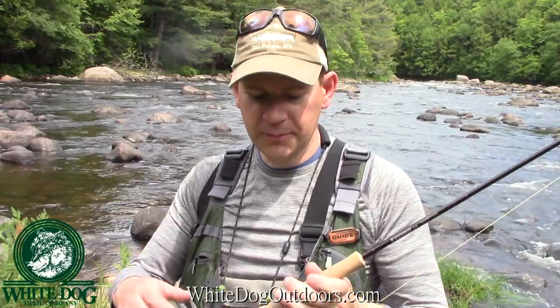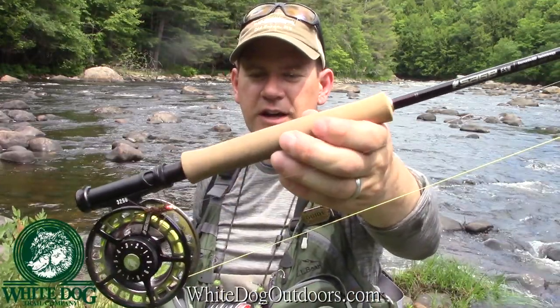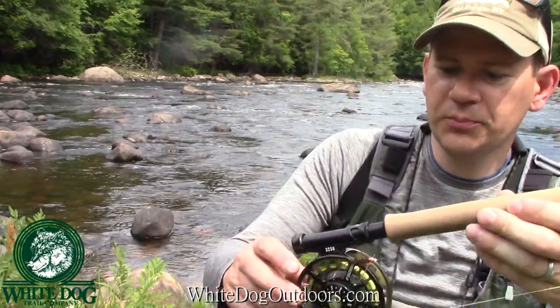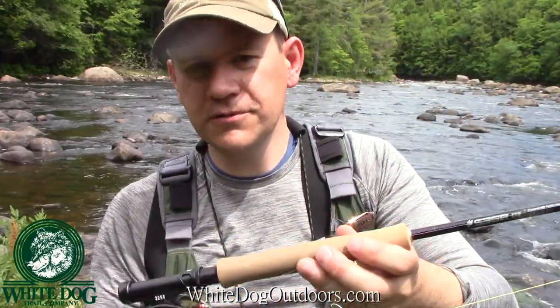For the setup today — it's pocket water, so I'm not really expecting any dry fly action. It's going to be mostly nymphing. I'm going with my Euronymphing setup — this is a Sage ESN, a 10.5 foot three weight, matched up with my Sage 3250 reel.